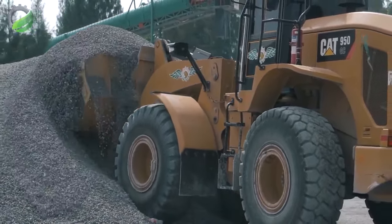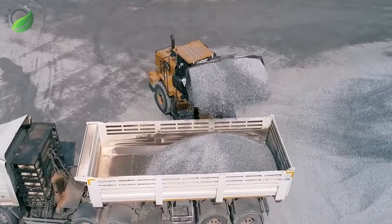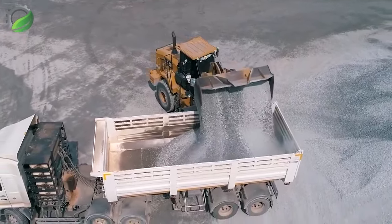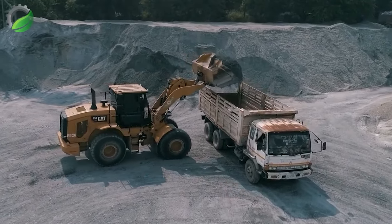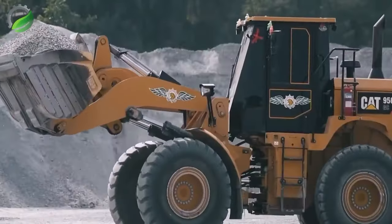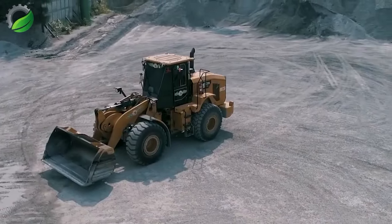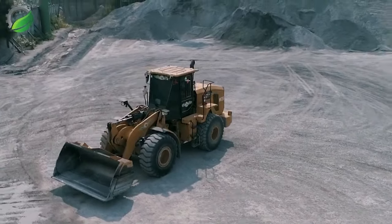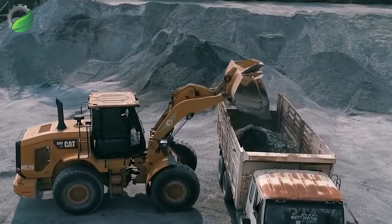In the heart of a bustling Thai construction site, the Cat 950 GC medium wheel loader shines. A satisfied customer testifies amid the rhythmic hum of machinery — the loader's agility, power and fuel efficiency receive accolades, a testament to Caterpillar's reliability and accelerating progress for builders in Thailand.